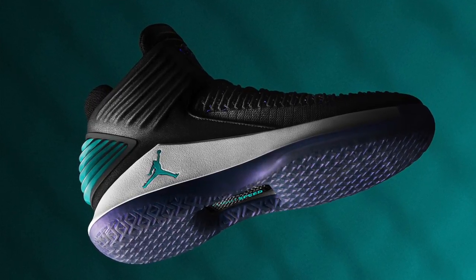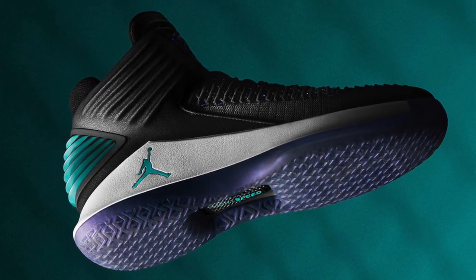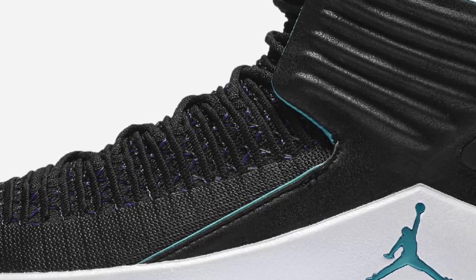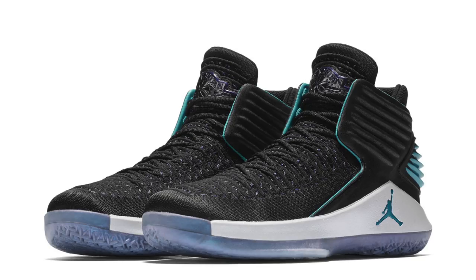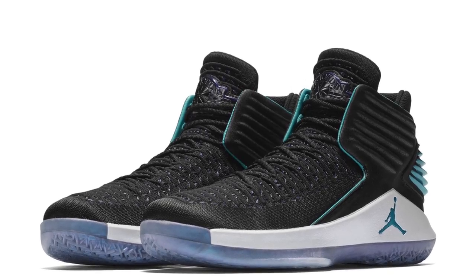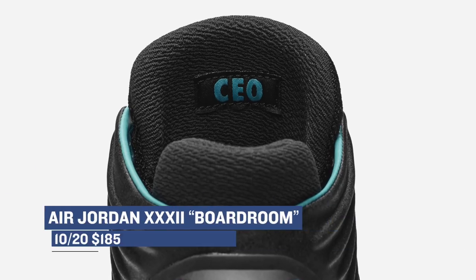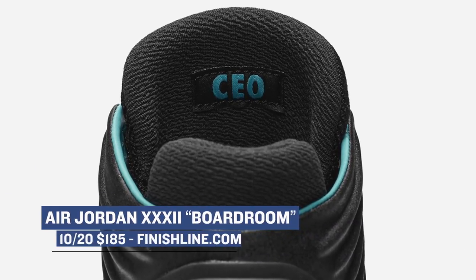Jumping over to the Jumpman, they have two CEO-themed sneakers, though they're not technically called CEO. First up is the Air Jordan 32, which started off this video, but there's a separate Charlotte Hornets-looking colorway dropping on Friday. These are technically nicknamed Boardroom by Nike, but they do have CEO on the reverse of the tongue. If you plan on copping those, they'll cost you $185.